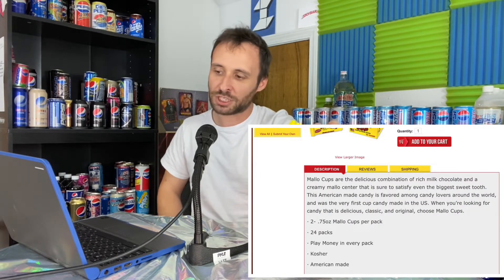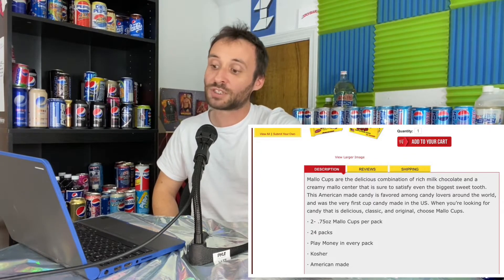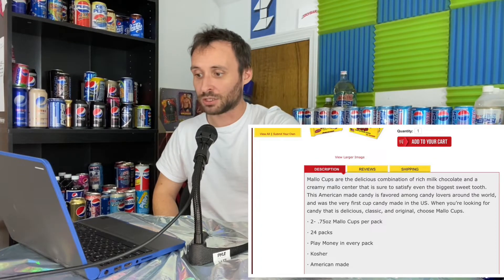Things started getting big to the point where they had a little operation happening: one brother would be making the candy, their mother and sister would be wrapping all the candy, and the other brother would be selling the candies door to door. This became a huge phenomenon and snowball effect, and here they are today, still selling the classic Molo Cups. Wikipedia describes them as a coconut-laced milk chocolate cup with a whipped marshmallow center. Boyer's official website calls them a delicious combination of rich milk chocolate and a creamy Molo center — the very first cup candy made in the U.S.